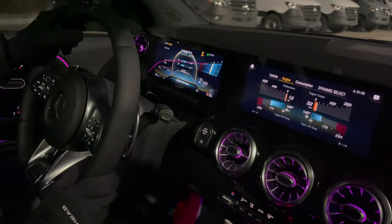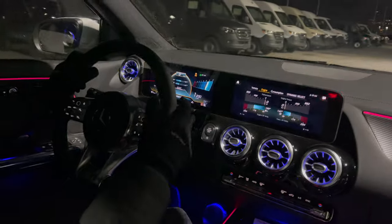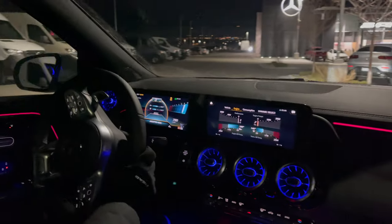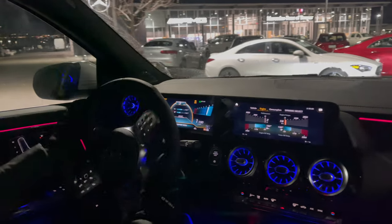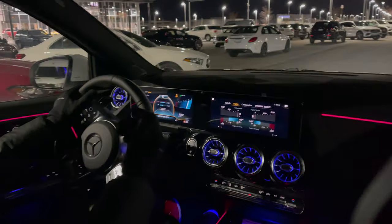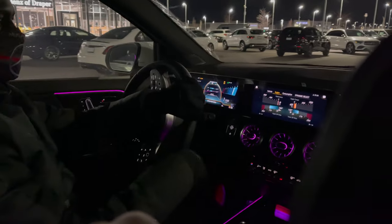Yeah, that is the GLA 45. Are you going to get the S? Not in the US, unfortunately. We're working on it. Even the CLA 45 S is not here. Nope. We're going to have to call Rentech for that.